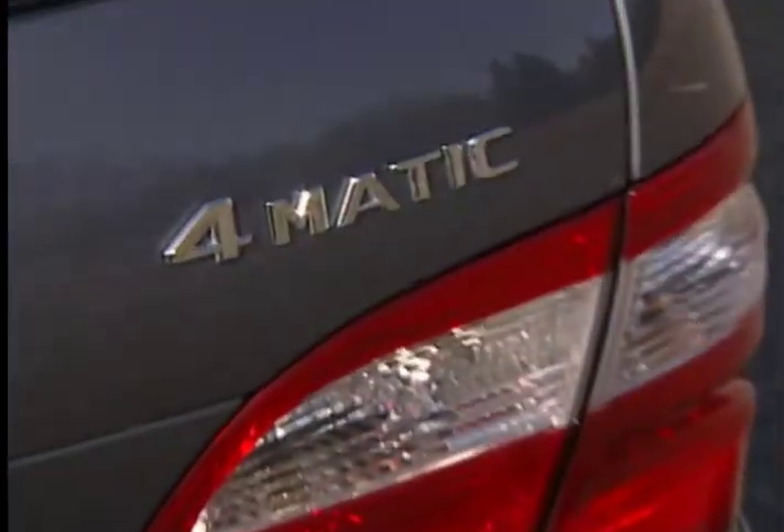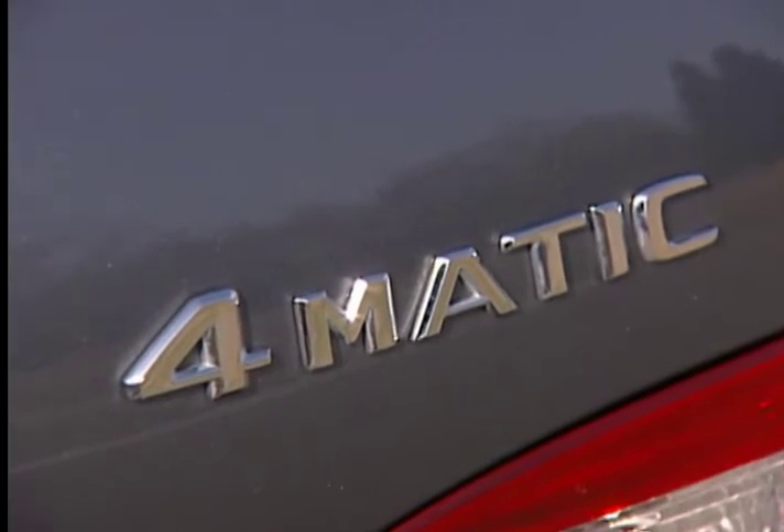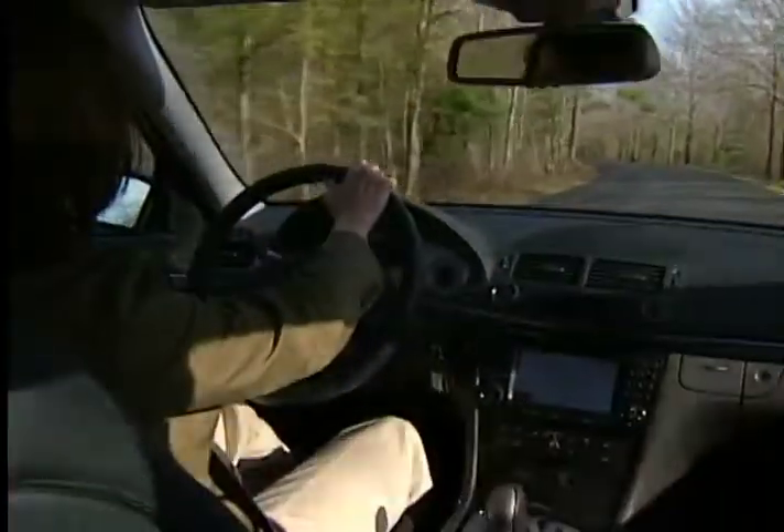The 4Matic designation refers to the high-tech Mercedes full-time all-wheel drive system, which works in conjunction with an electronic stability program and 4-wheel electronic traction system.